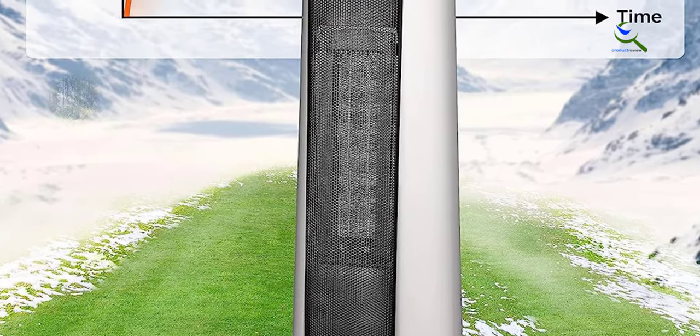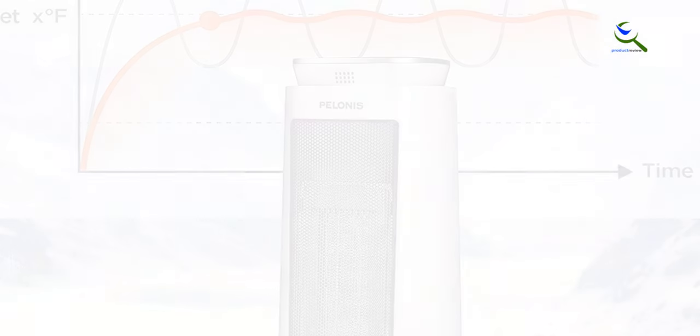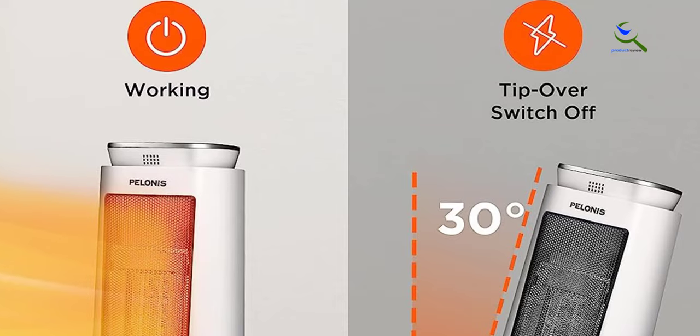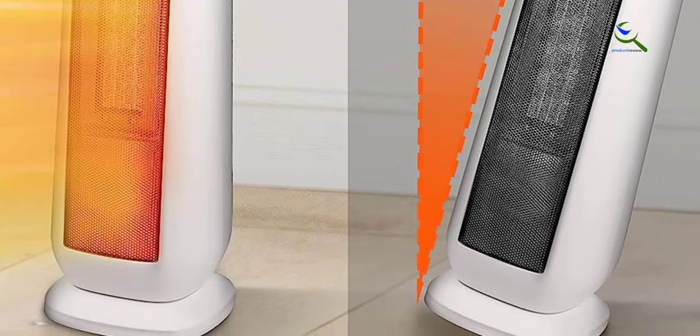For more durable and reliable warmth, the Polonis PTC Tower Heater's PTC Ceramic Heater delivers instant and directional warmth. Ideal for small to medium rooms, it heats up fast and delivers a wide range of heating air supply.